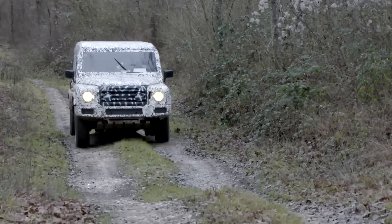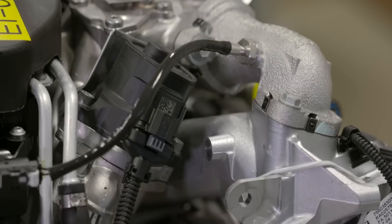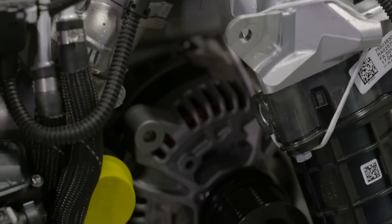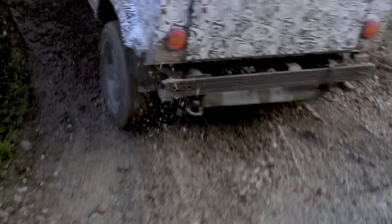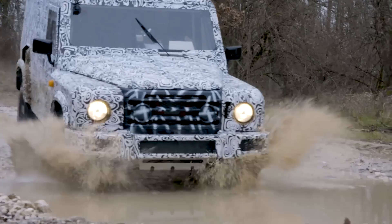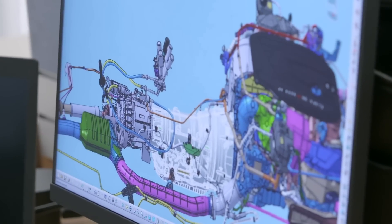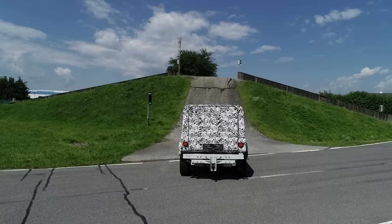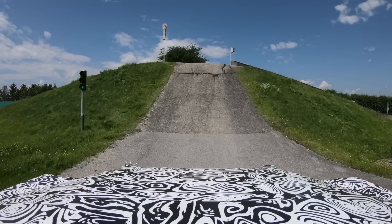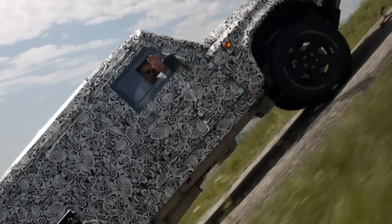To recap: the Grenadier will launch with diesel and petrol options of the same proven 3.0-litre straight-six engine, hooked up to variants of a best-in-class 8-speed auto gearbox with driver override. The transfer case being developed from scratch promises full manual control. That's it for now - see you next time.